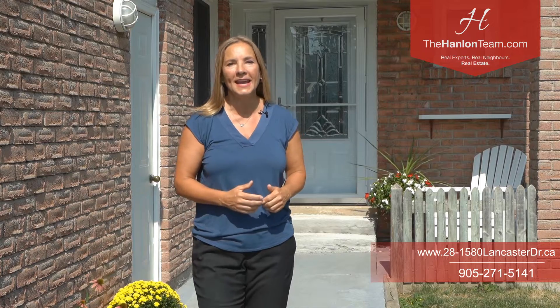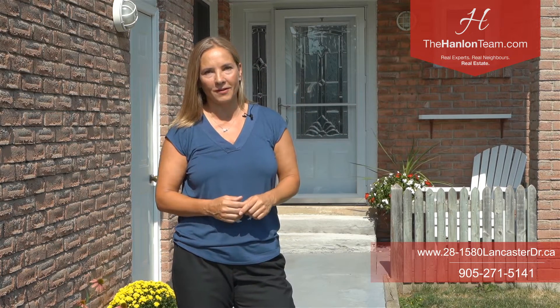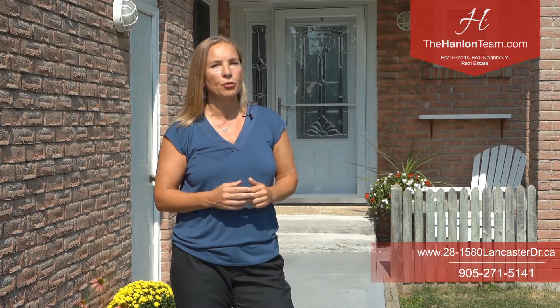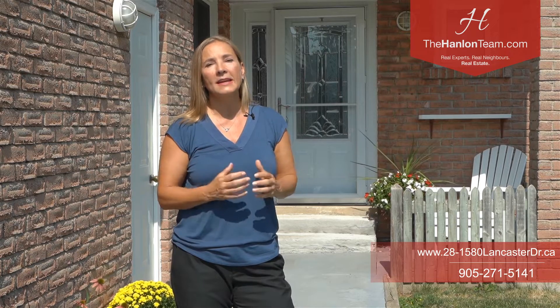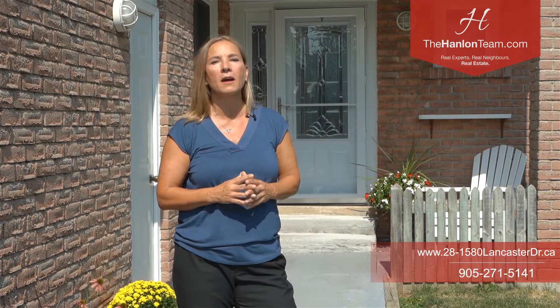Hi there, I'm Trina with the Hanlon Real Estate team and I'd like to welcome you to 1580 Lancaster Drive, unit 28 in the town of Oakville. The thing I love most about this property is it's a three-bedroom two-story semi-detached condo. What that means is it's like a freehold semi-detached but it has a small monthly fee that covers common elements and road maintenance.